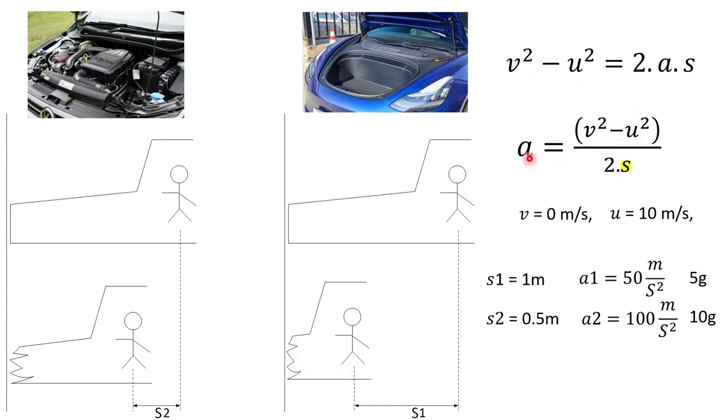Using the equation a = (v² - u²) / 2s, assume final velocity is 0, initial velocity is 10 m/s (36 km/h), s1 = 1 m and s2 = 0.5 m. Deceleration in scenario one is 50 m/s² and in scenario two is 100 m/s² — roughly 5g versus 10g. Research shows the average human can tolerate about 5g during a car crash; anything over 5g is extremely painful and potentially catastrophic. That's how crumple zones help by absorbing energy and reducing deceleration.